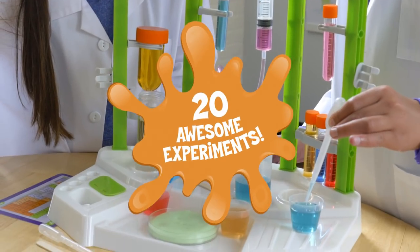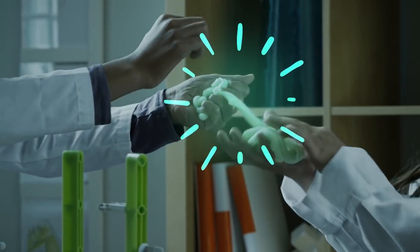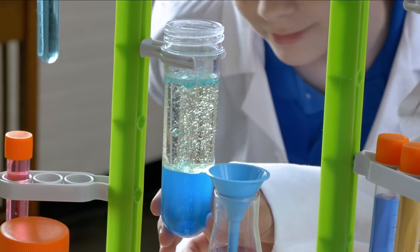With instructions for 20 awesome experiments, you can create glowing slime, fizzing reactions, oozing bubbles, colorful chromatography, and more.